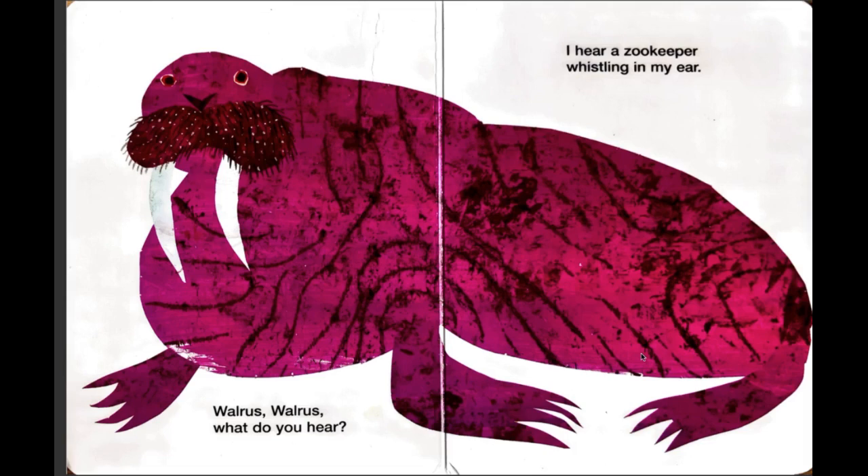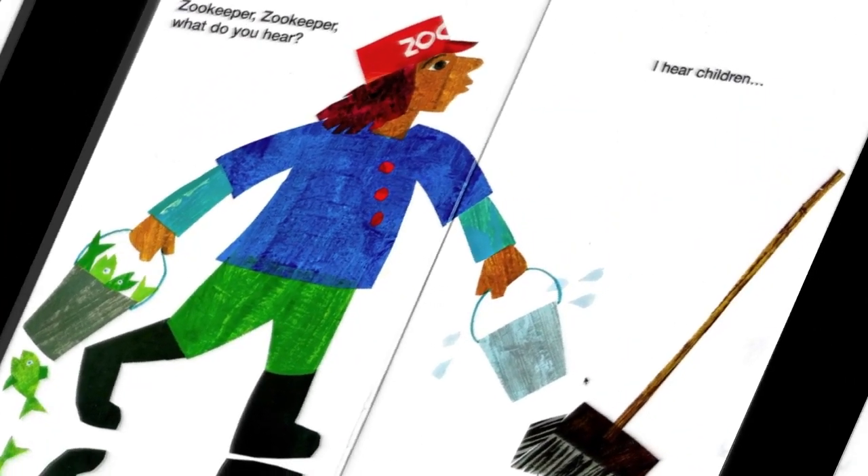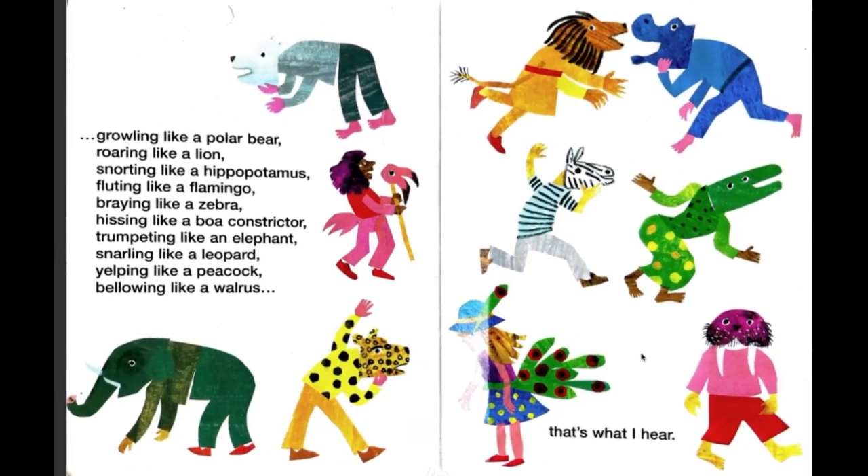Walrus, walrus, what do you hear? I hear a zookeeper whistling in my ear. A zookeeper! Zookeeper, zookeeper, what do you hear? I hear children growling like a polar bear, roaring like a lion, snorting like a hippopotamus, fluting like a flamingo, braying like a zebra, hissing like a boa constrictor, trumpeting like an elephant, snarling like a leopard, bellowing like a walrus. That's what I hear.